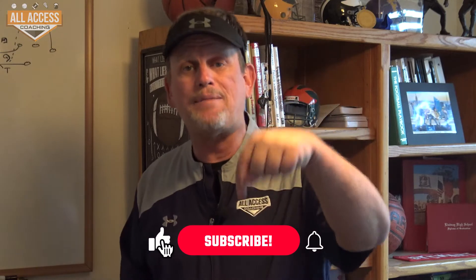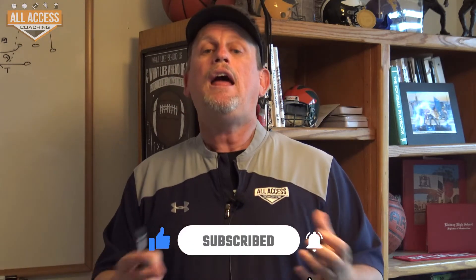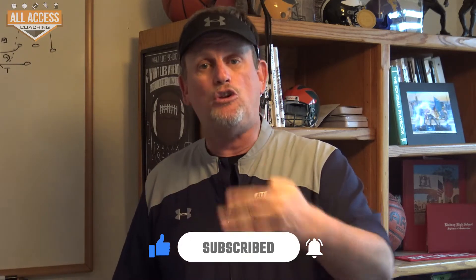Coaches, Rick Stewart of All Access Coaching. I'm really excited to bring you this free video. Make sure you hit the subscribe and like button down below — it gives us valuable data as far as what coaches want. If I can get to a thousand subscribers, I'll start doing weekly YouTube clinics for free. If you hit the like and subscribe button, you'll get notified when we upload new content. We're uploading three or four videos every week.